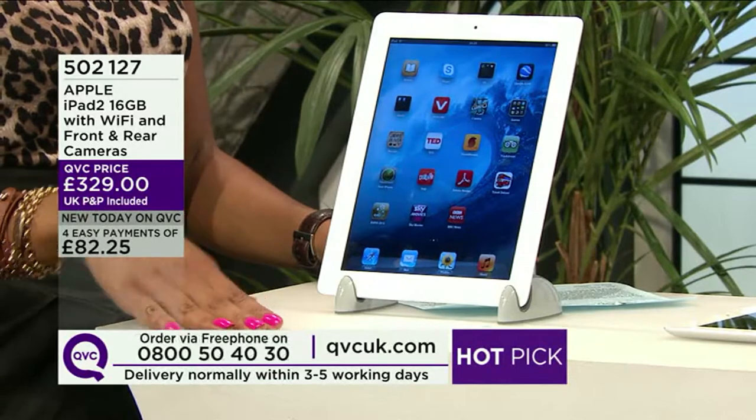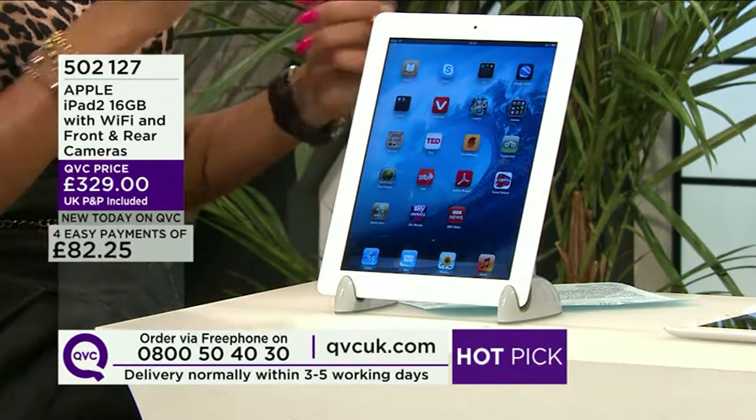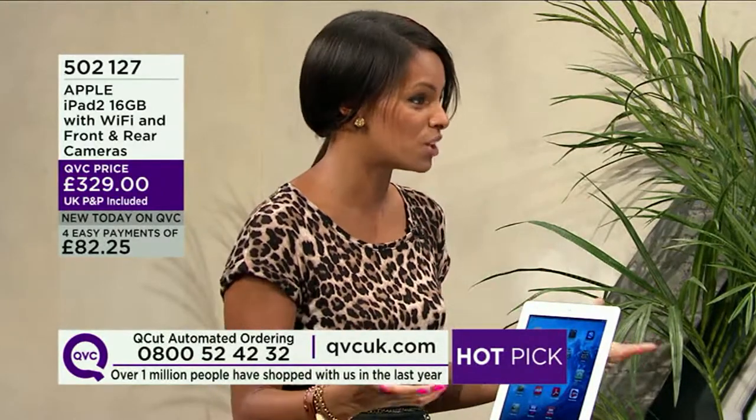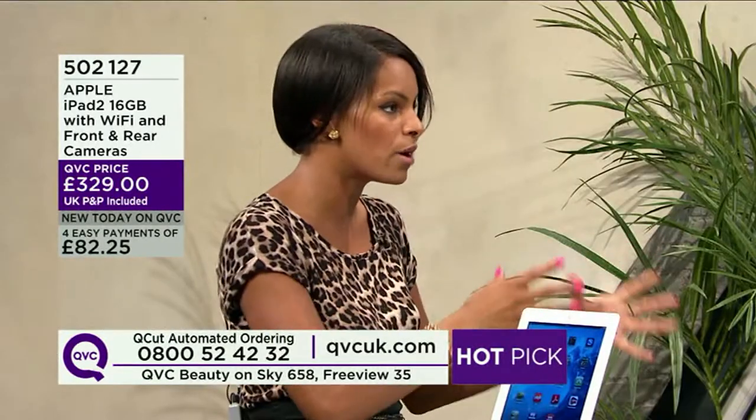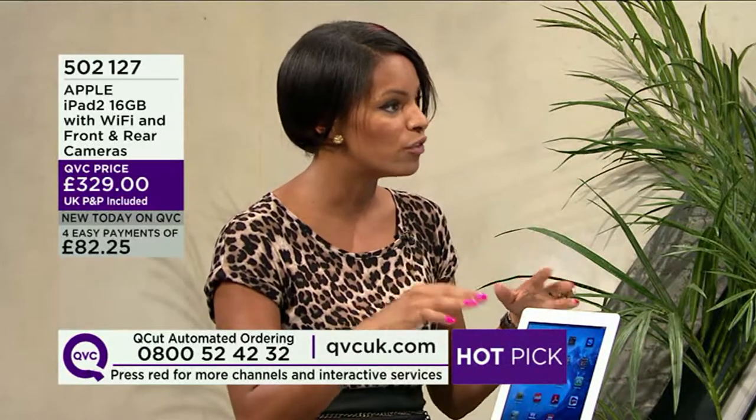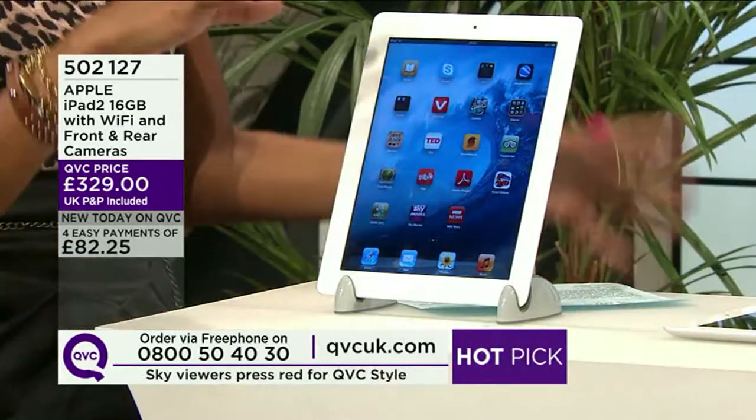Will the iPad 2 work with iCloud? Yes. If I download a music track from iTunes on here, it will appear automatically on my other iCloud-enabled devices. It works with applications, music, videos, photographs, and documents — but only with specific Apple-approved programs. It's a clever feature for someone working on the move with a central hub at home. As long as your computer is connected to Wi-Fi, it will do all the work for you.